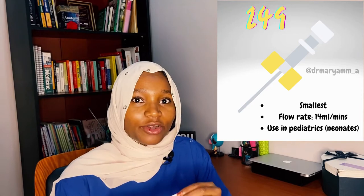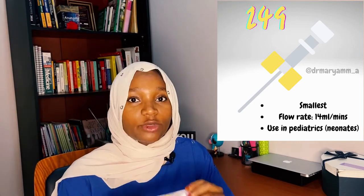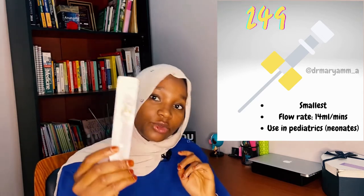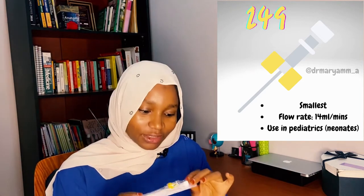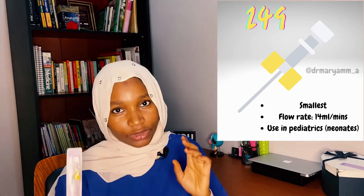The first cannula we're going to look at is the yellow cannula, which is the size 24G. This is the smallest cannula because it has the highest gauge, and it has the lowest maximum flow rate of about 14 mls per minute. Because of this, the yellow cannula is mostly used in pediatrics, mainly in neonates, so you should avoid using it in adults.